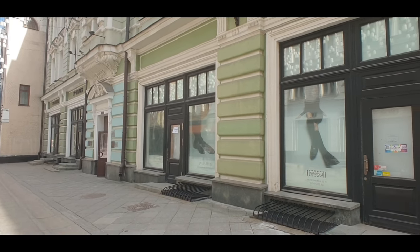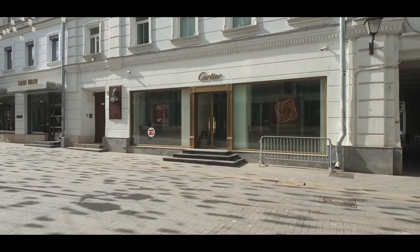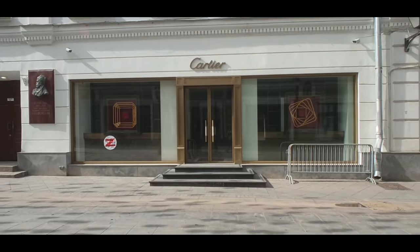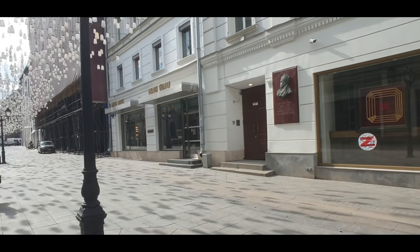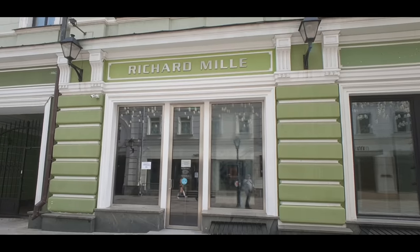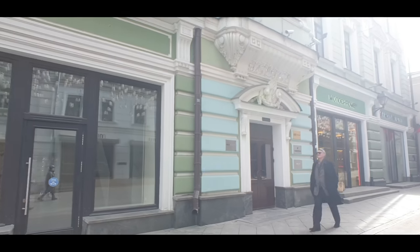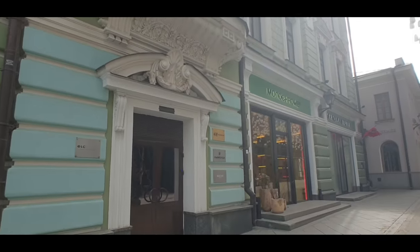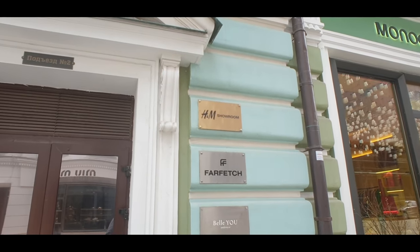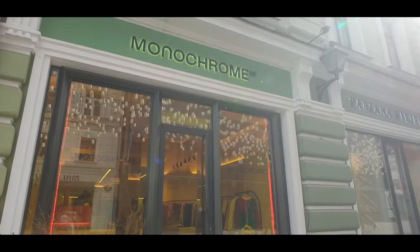The St. James store next door is also closed. Then Cartier has another location which is also empty — they look like they've taken everything out completely, just some furniture left. Richard Mille looks closed as well, and the next door is probably the same shop combined — also closed. Interestingly, they've got an H&M showroom in this building right here, so I'm curious — maybe it's their offices as there's no storefront down here.